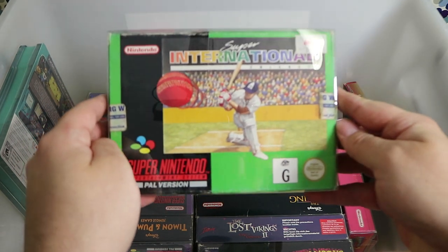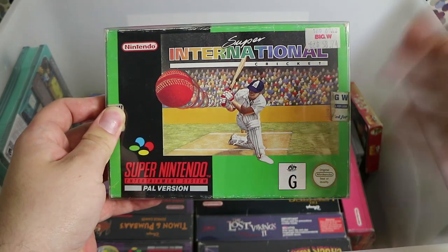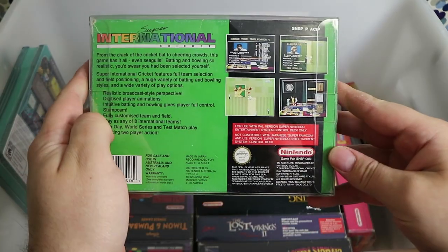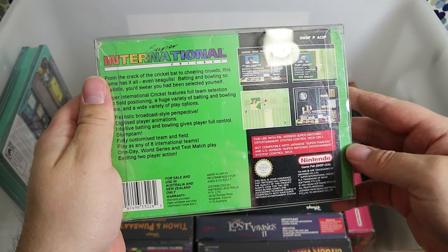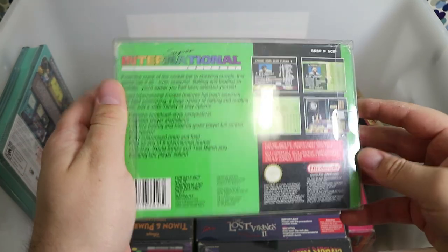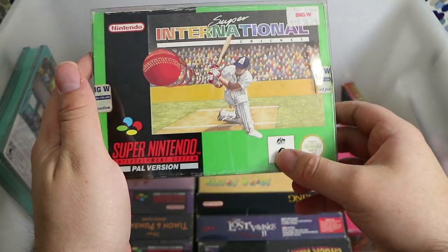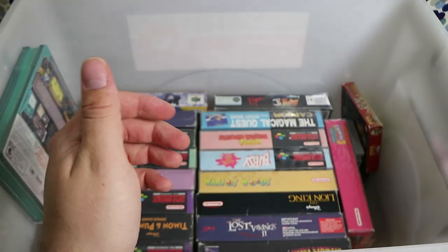Super International Cricket — it's Cricket on the Super Nintendo. I think there was a bug where if you kept on appealing to the umpire it would eventually give the batsman out, or it could just be my mind playing tricks from years ago.